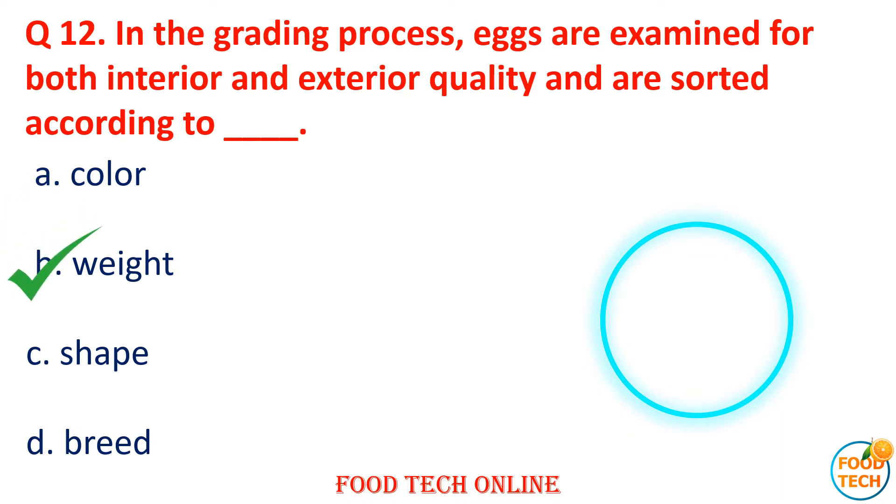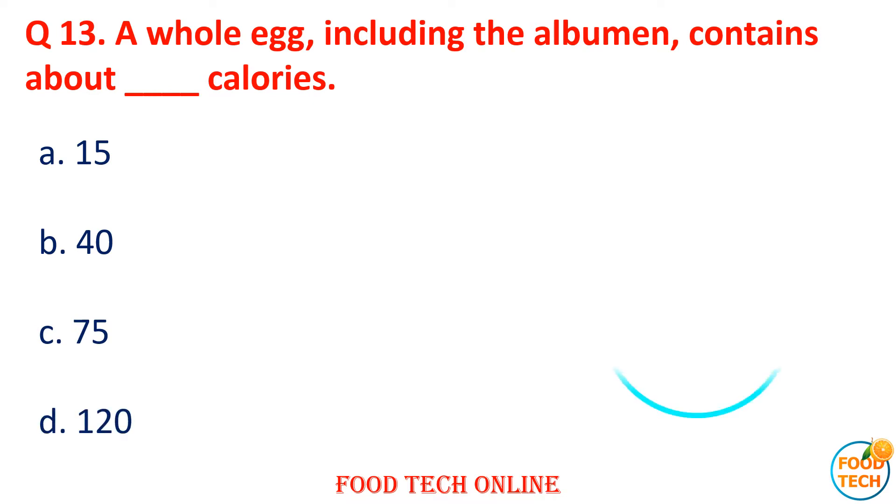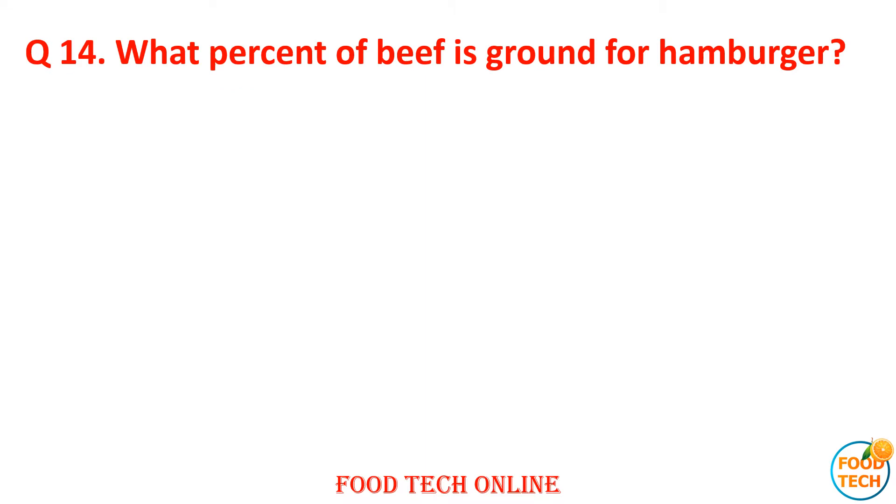Question 13: A whole egg including albumin contains about how many calories? A. 50, B. 40, C. 75, D. 120. Answer: C. 75. Question 14: What percent of beef is ground for hamburger? A. 6, B. 24, C. 12, D. 48. Answer: B. 24.